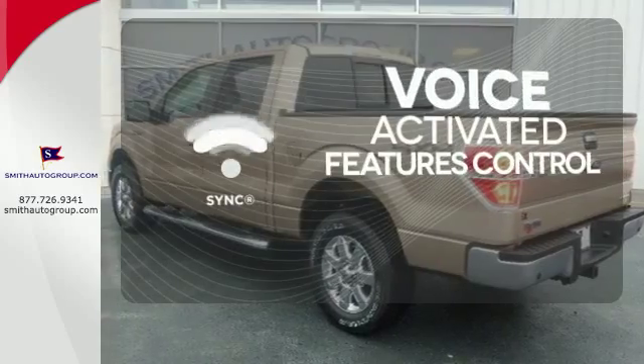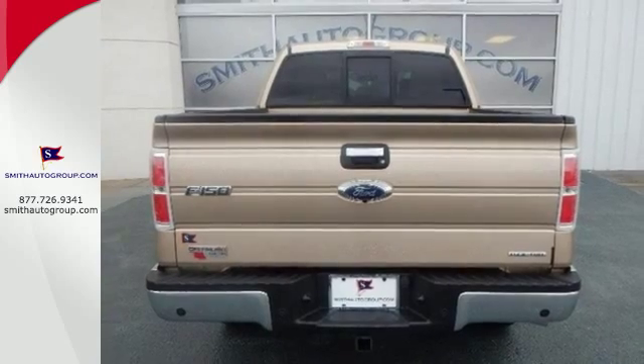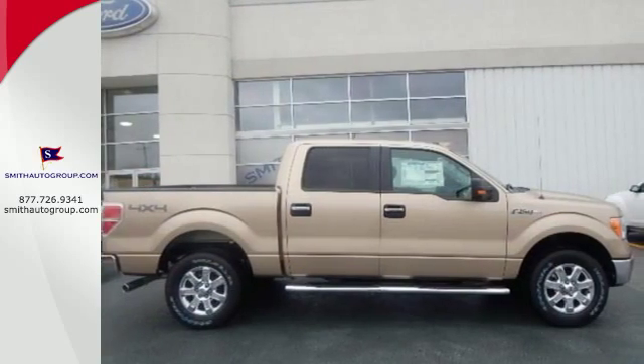Great features are at your beck and call with SYNC technology. For the toughest work, get the toughest truck. This Ford handles anything you throw at it. Give it a try today.